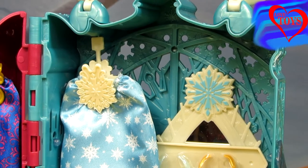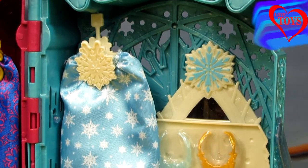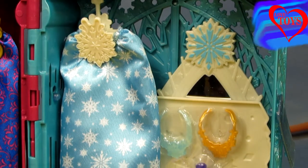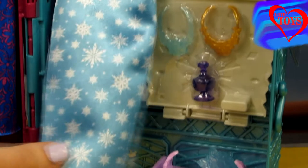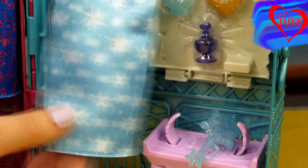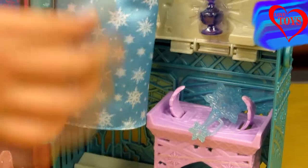Now let's see Elsa's side. Here we can see that it is all in blue color. Here we've got for her this beautiful skirt — it is really soft with a lot of white snowflakes. That is really cute, especially for our amazing Elsa.